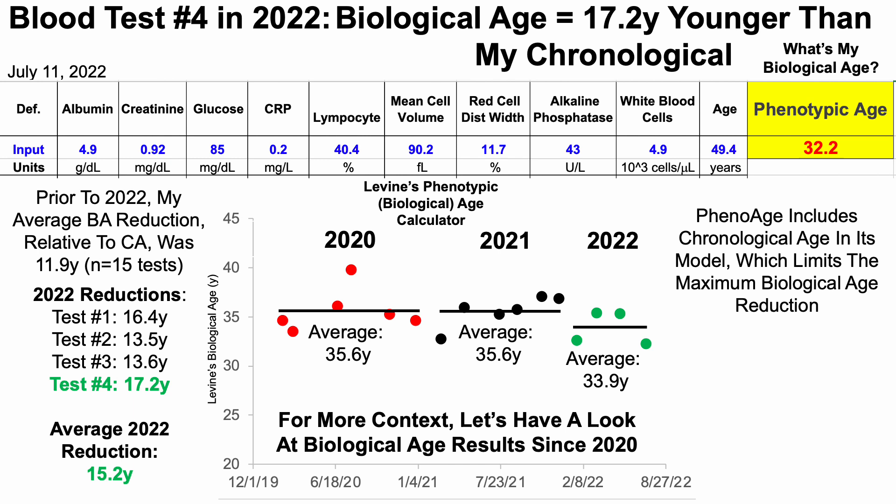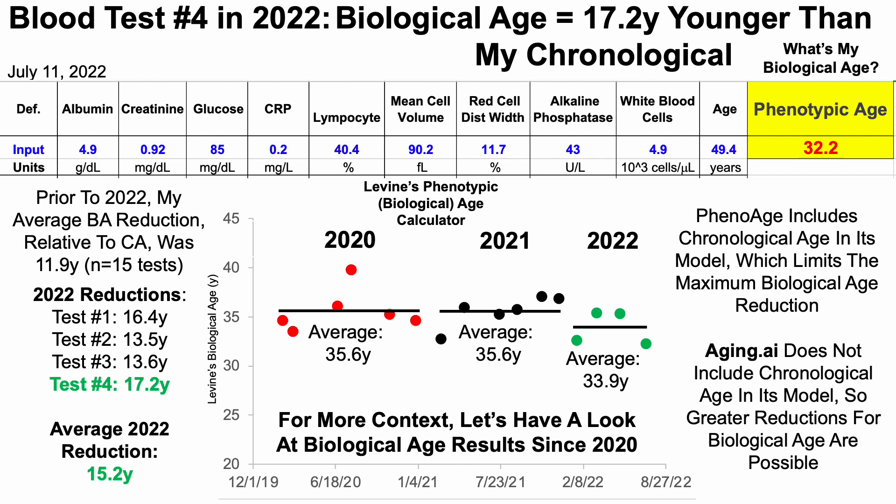Note that as a limitation, Pheno Age includes chronological age in its model, which limits the maximum biological age reduction. Even if all biomarkers stay constant, just by increasing chronological age, biological age using this test will increase. So if I'm 80, the best I can do is about 60 using this test.